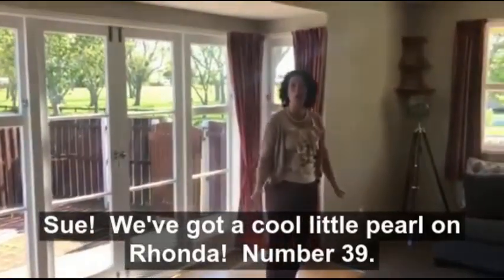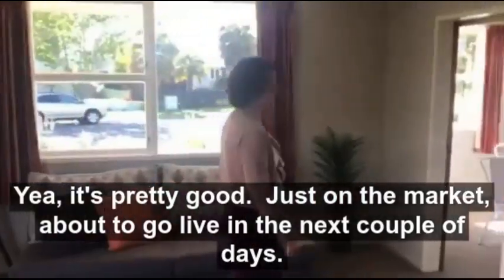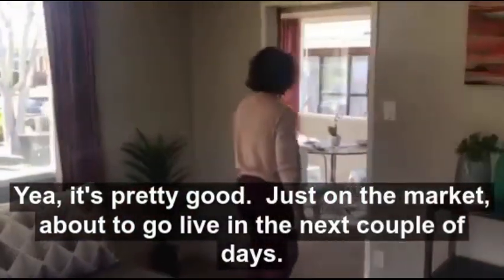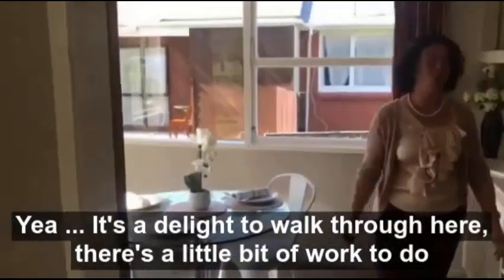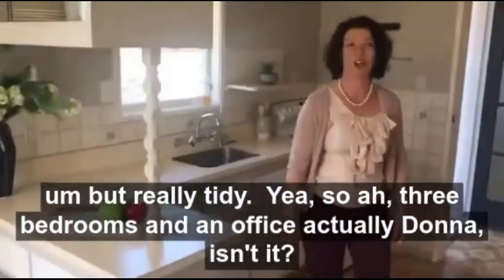So we've got a cool little pearl on Rhonda number 39. Yeah it's pretty good, just on the market, about to go live in the next couple of days. Yeah it's a delight to walk through here, there's a little bit of work to do but really tidy.